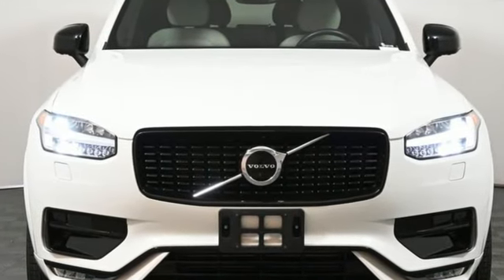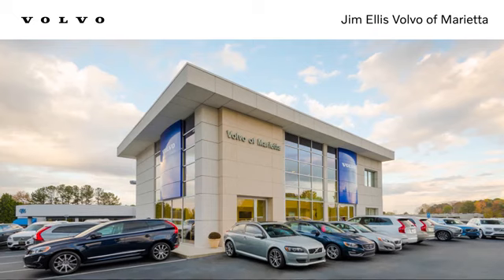It's the Volvo way. Hurry in today for a test drive. Stop in or contact us today. We're conveniently located at 1195 Cobb Parkway South in Marietta.